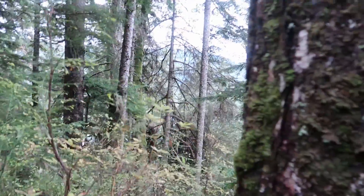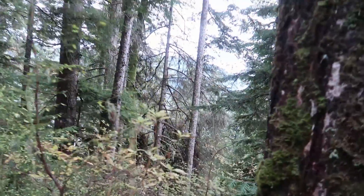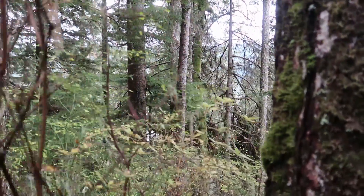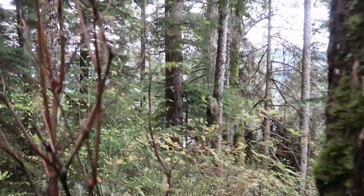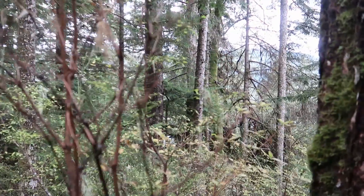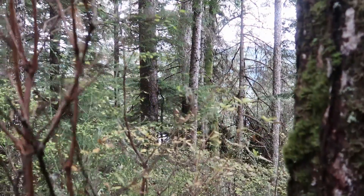You can see the ocean again right behind those trees there. Super high up, still got a ways to go. I'll probably turn the camera back on when I get there.